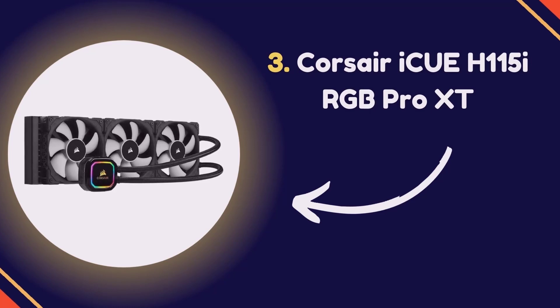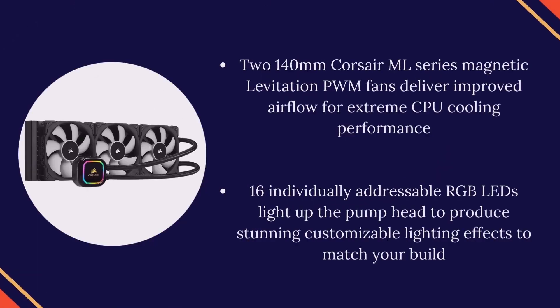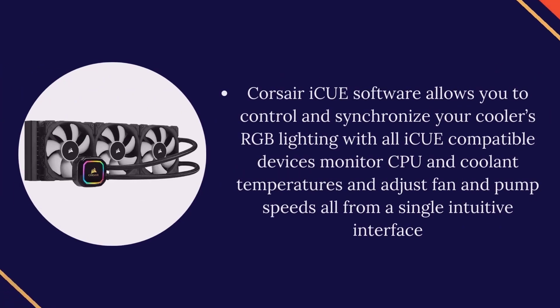Number 3: Corsair iCUE H115i RGB Pro XT. Two 140mm Corsair ML Series Magnetic Levitation PWM fans deliver improved airflow for extreme CPU cooling performance. 16 individually addressable RGB LEDs light up the pump head to produce stunning, customizable lighting effects. Each fan runs from 400 to 2,400 RPM. Zero RPM cooling profiles in Corsair iCUE software allow fans to stop entirely at low temperatures, eliminating fan noise. iCUE software lets you control and synchronize RGB lighting, monitor CPU and coolant temperatures, and adjust fan and pump speeds from a single intuitive interface.